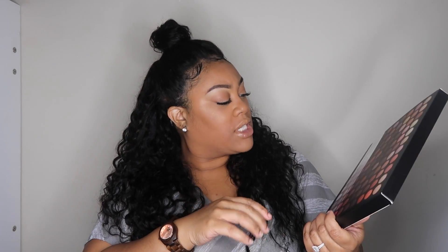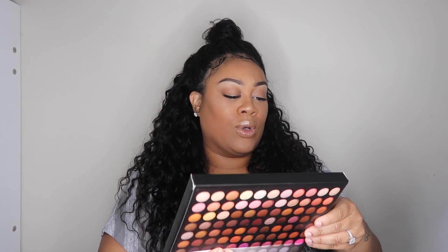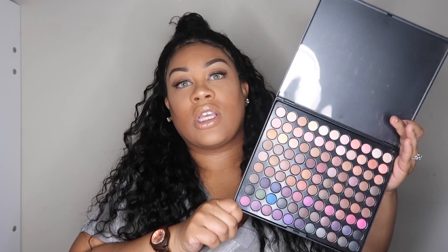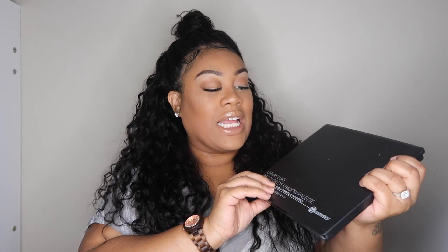This is just a BH Cosmetics palette — very, very inexpensive. This is the 99-color eyeshadow palette from BH Cosmetics. It has all of these nice colors that whoever you get this for can practice with. In my case it'd be my daughters — mainly my oldest. The colors are very pigmented but it won't break your pockets. It's a good gift idea for a teenager, wife, sister, cousin, auntie, or mother if they want to start practicing makeup without breaking the bank.